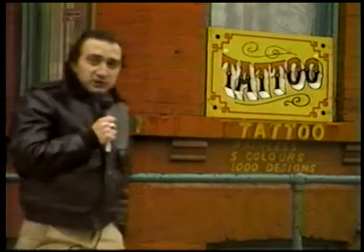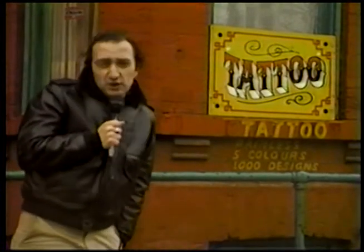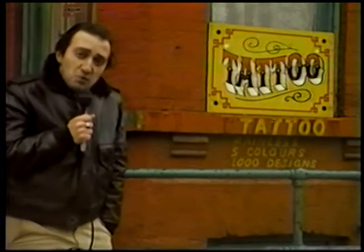Here's another interesting place — a tattoo parlor. Maybe you're looking for that special gift for someone this holiday season. Why not a tattoo?